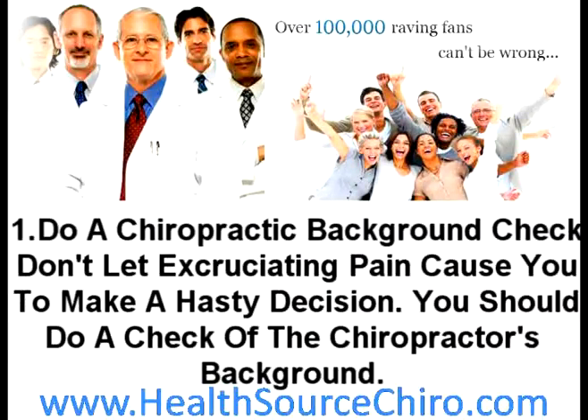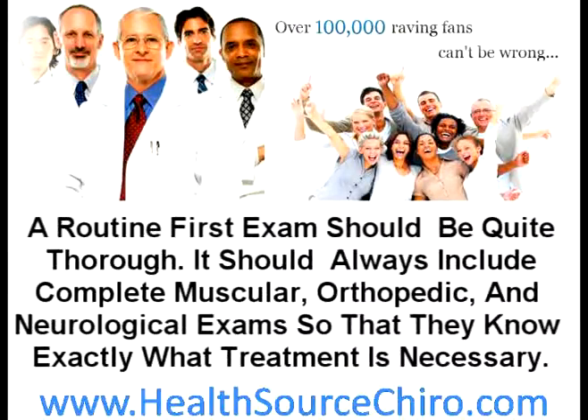Number one: do a chiropractic background check. Don't let excruciating pain cause you to make a hasty decision. You should check the chiropractor's background thoroughly. A routine first exam should be quite thorough — it should always include complete muscular, orthopedic, and neurological exams so they know exactly what treatment is necessary. Full x-rays of the neck and spine should be done for your safety to expose hidden problems. Since pain in one part of the body is often linked to a problem somewhere else, these comprehensive exams are the best way to begin eliminating your pain.